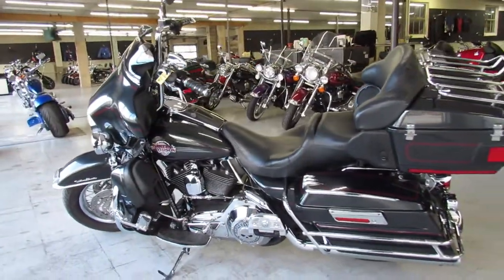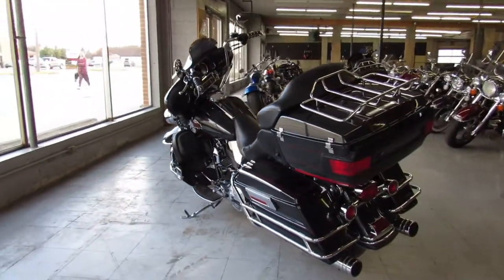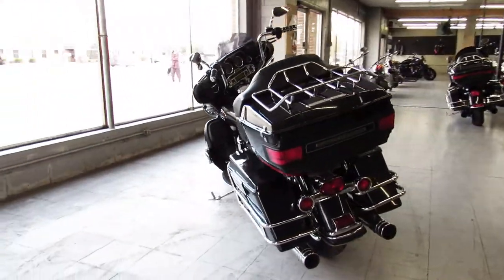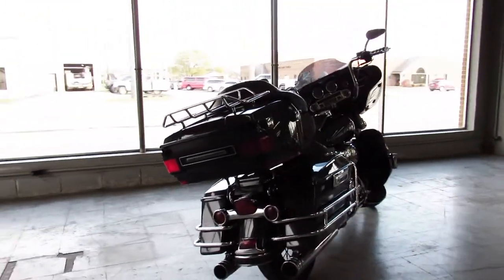Here at ApprovalPowerSports we have guaranteed financing, leasing programs, layaway programs — your trades are always welcome. Give us a call at 810-648-9500 or check us out at ApprovalPowerSports.com.